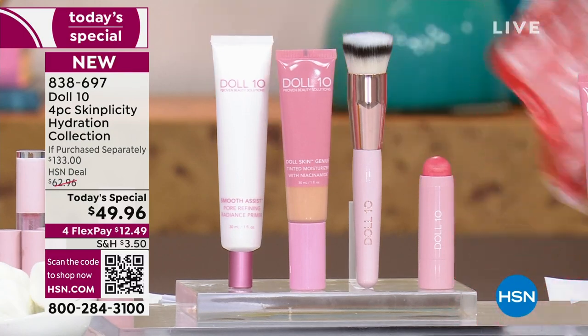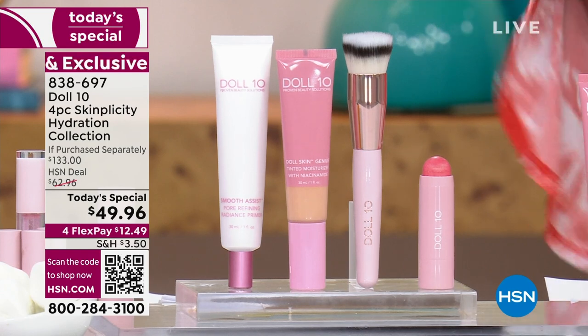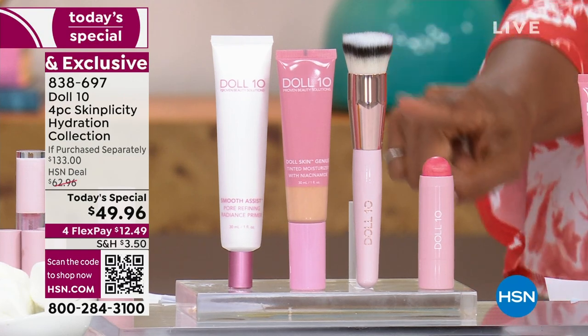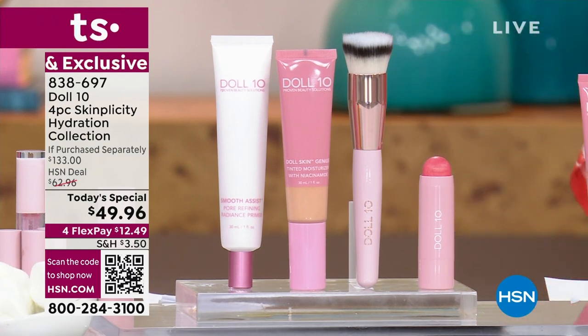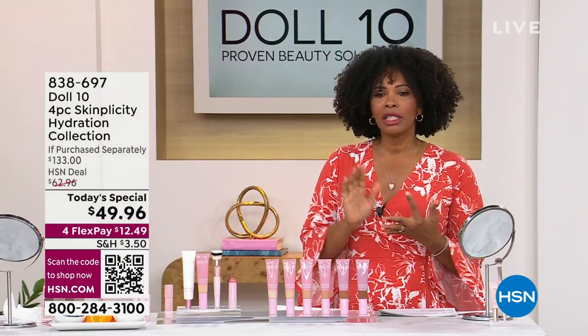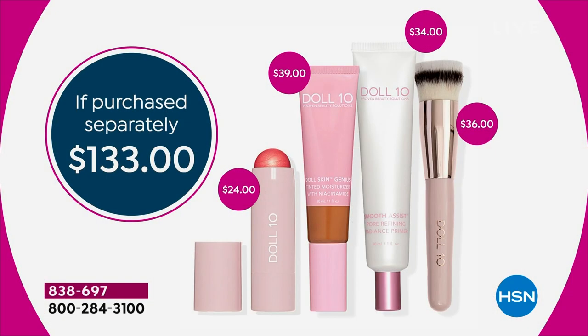Also brand new — we're so glad to bring that to you along with the brush that allows you to blend it all beautifully. You're also getting this multitasker color illuminator glow getter that you're going to use everywhere — on your cheeks, eyes, and lips. You're getting it all today for less than $50. If you were going to purchase everything separately, you'd be paying $133 for this exact same set.